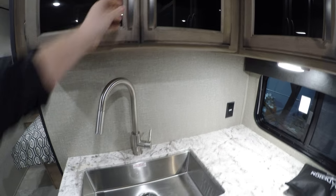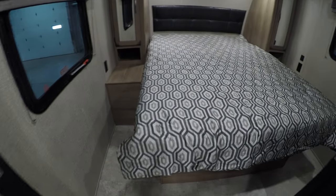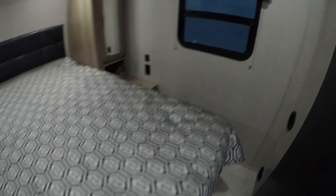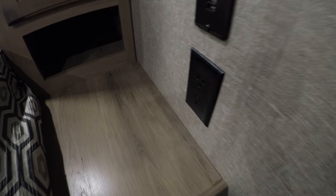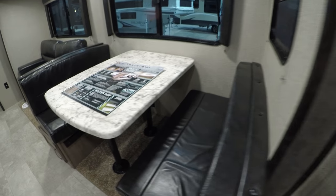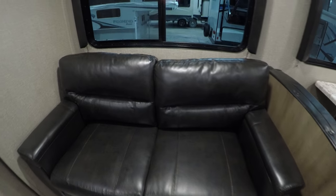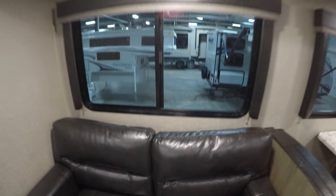Then the big door that opens up to your full length queen size bed, power for the phones, alarm clocks still exist, lots of storage all the way across and on both sides, nice big pocket door to give you privacy — or the illusion of. Then you've got your dinette that goes into a bed with storage underneath both sides, and your ultra leather couch that goes into a bed as well, with large windows.